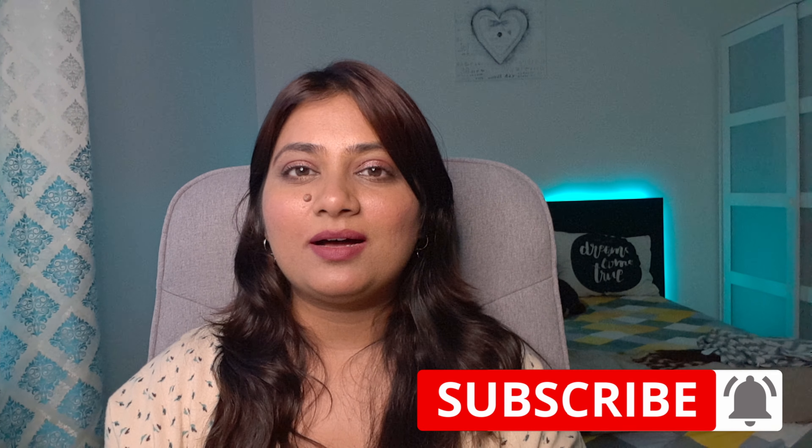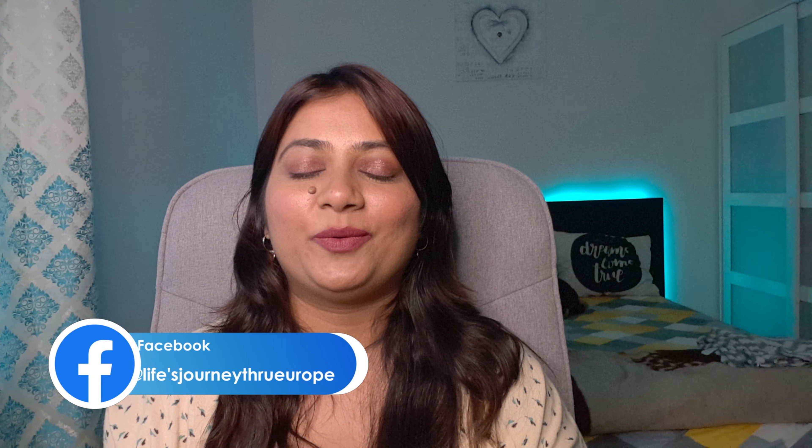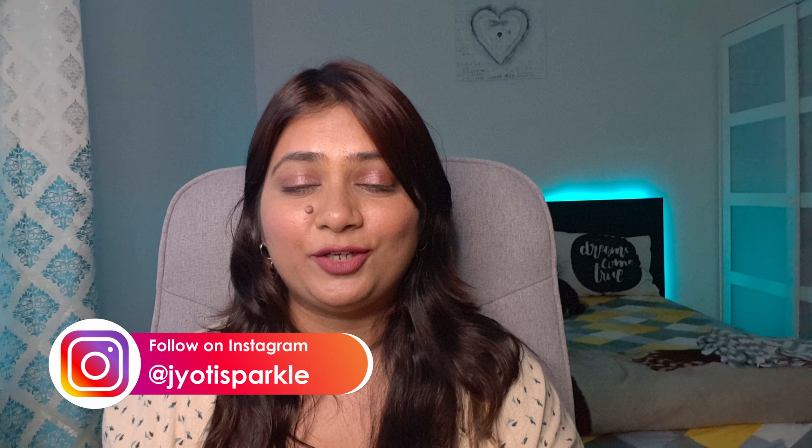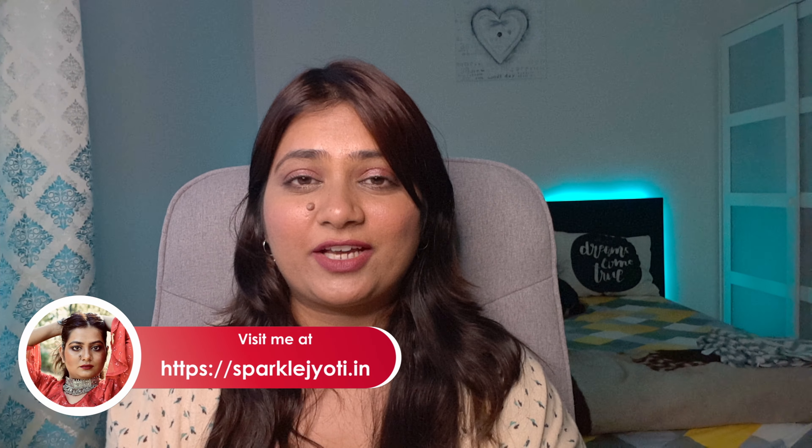Before I start, please hit the subscribe button — almost 70% of viewers haven't subscribed, and it's absolutely free. I'm sorry I haven't been able to upload recently because I had an ear infection and I'm on antibiotics right now. I also have my other business to take care of, but finally I'm here today filming because I know you guys look forward to the videos.